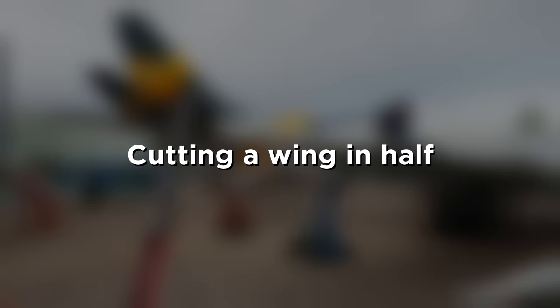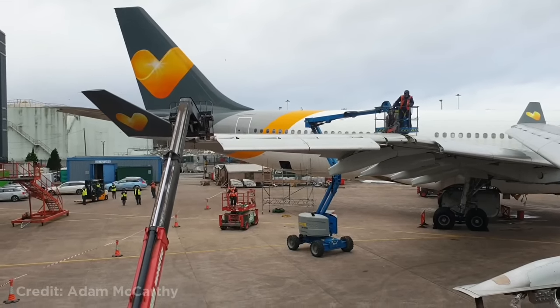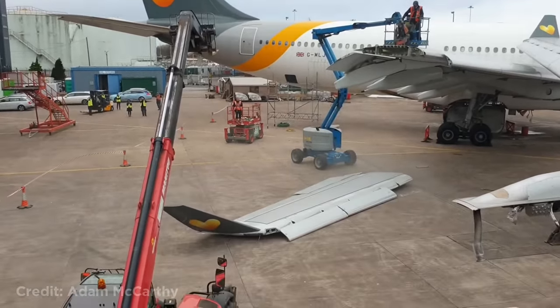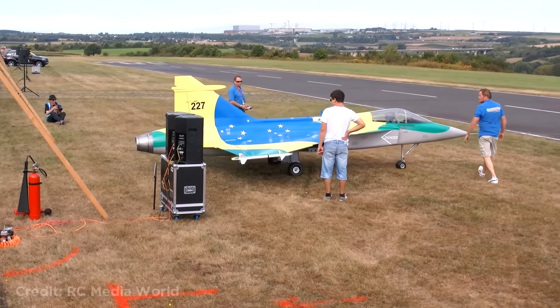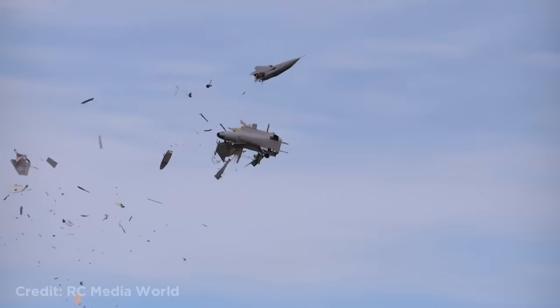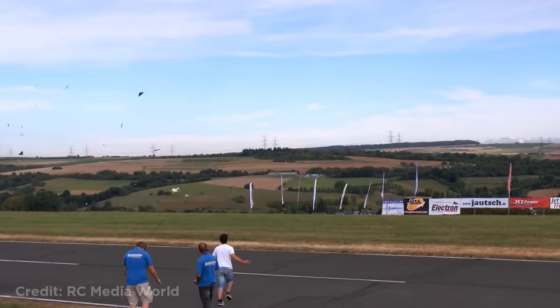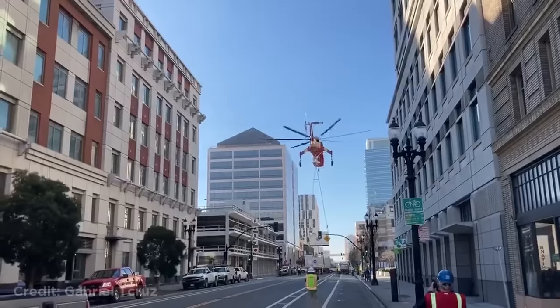This is how cutting a plane wing in half looks. This huge RC jet weighing 220 pounds or 100 kilograms was flying at an airshow when suddenly it tore apart. Luckily no one was injured. This helicopter was lifting heavy cargo but then dropped the cargo in the middle of the street.